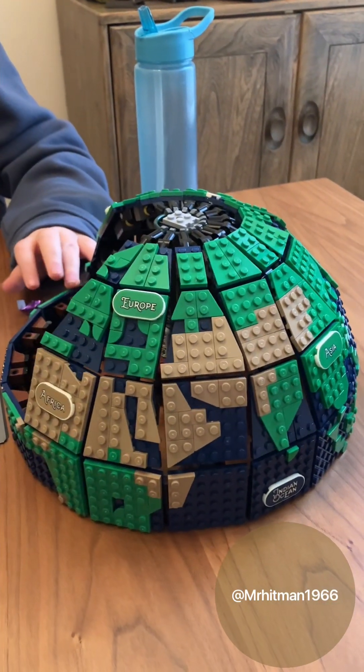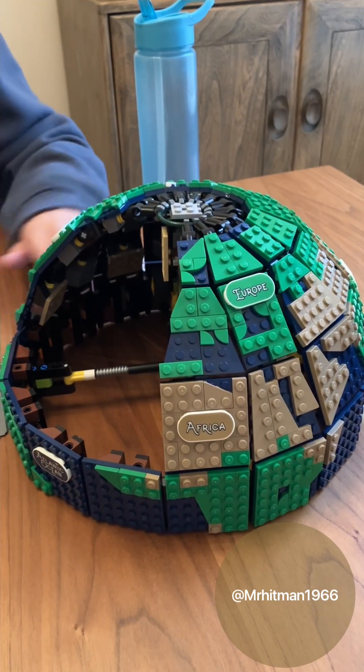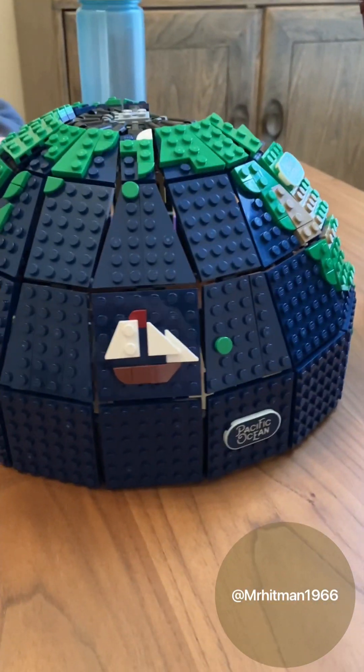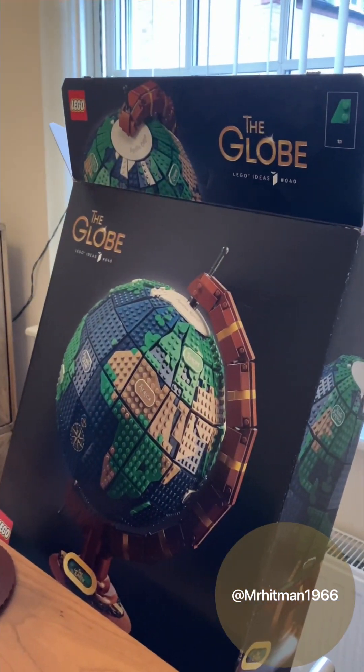Joe's just demonstrating the globe - there's Europe, and obviously we've got the Atlantic Ocean to build. Very complicated building side, as you can see. There's North America, a sailing ship, and the Pacific Ocean.